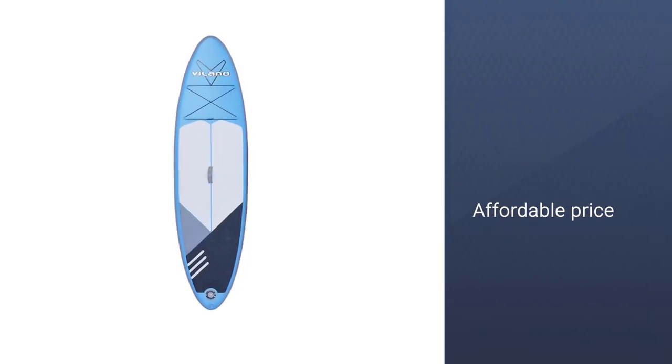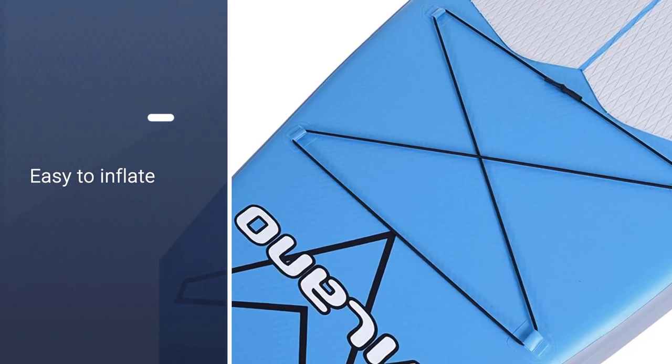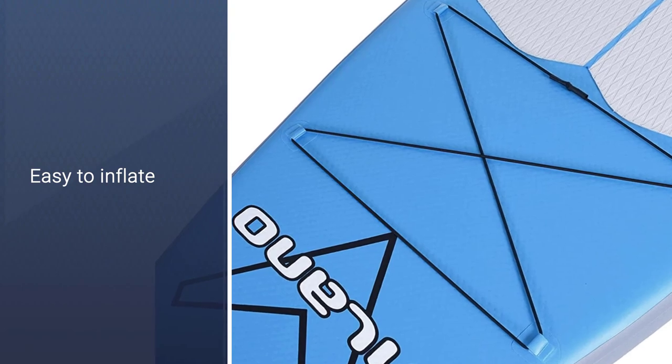The Pathfinder Inflatable Stand-Up Paddle Board comes with a paddle, pump, bungee storage, backpack, detachable fin, and valve wrench.